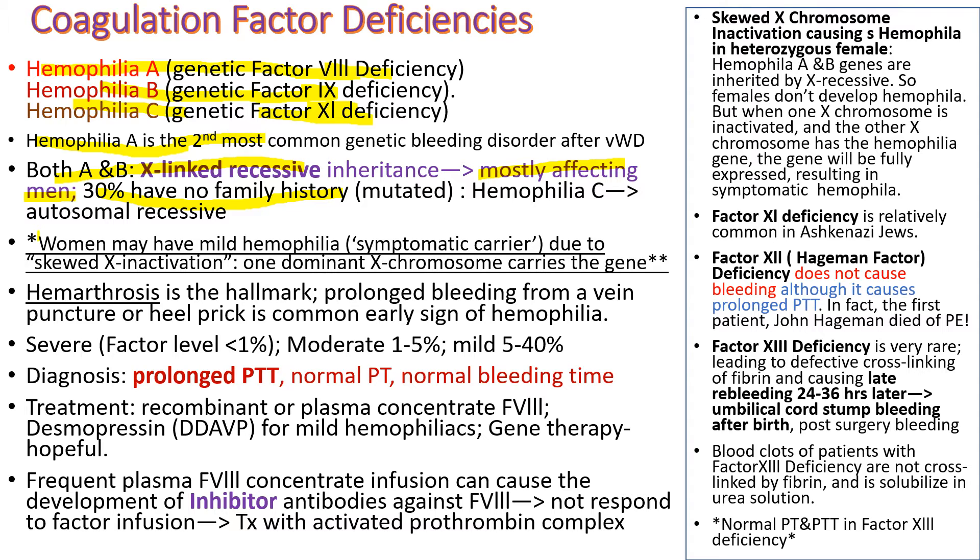Women have a very low chance of hemophilia because they have two X chromosomes, but they may have mild hemophilia even when only one X chromosome carries the gene. This is called the asymptomatic carrier, but it is due to skewed X inactivation — when the normal X chromosome is completely inactive and the other X chromosome carrying the defective gene is dominant, then they can have hemophilia.